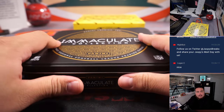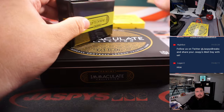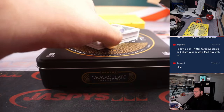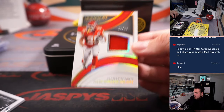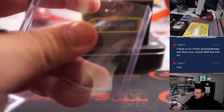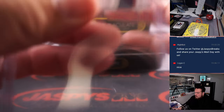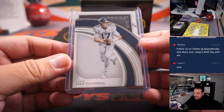This box feels heavy — I think there's a big relic in here. Maybe not actually. Alright, we got Ryan Tannahill numbered to 99, and a Clyde Edwards-Helaire numbered to 99. And of course Tennessee Titans is part of the RMB.